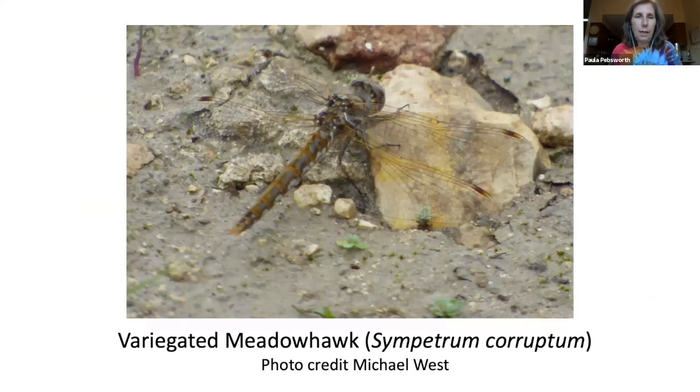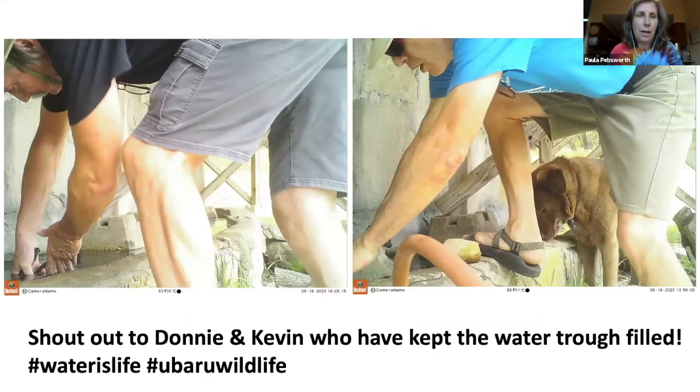Then we have the sleepy orange — its orange upper wings are bordered with dark brown or black, but the topside is seen only in flight because when stationary the wings are typically closed tight. And the variegated meadowhawk, a small to medium-sized dragonfly with a slender abdomen often reaching two inches in length. The male is commonly dark brownish-black with an abdomen of bright red, pink, or golden brown. My last slide: I want to shout out to Donnie and Kevin who have kept the water trough filled — water is life at Ubar U. Thank you for your attention.